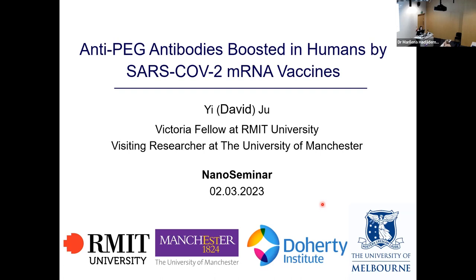Before the keynote lecture, we're happy to welcome a research fellow visitor in the nano-medicine lab coming from Melbourne, David, to talk to us about anti-PEG production as a response to COVID vaccines. Please write your questions in chat, and we will address those at the end of this first talk. David?